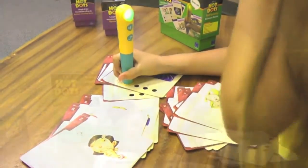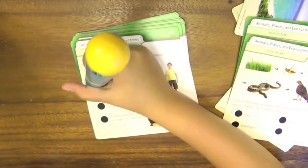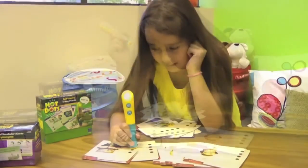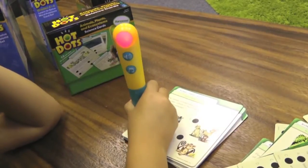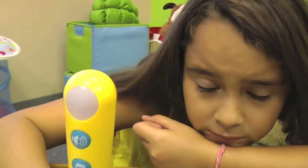Simply touch the interactive Hot Dots pen to the answer dot next to a response on the Hot Dot card for an immediate audio and visual response. Correct responses are rewarded with fun, congratulatory phrases and sounds and a glowing green light. Incorrect responses receive gentle redirection and a glowing red light.